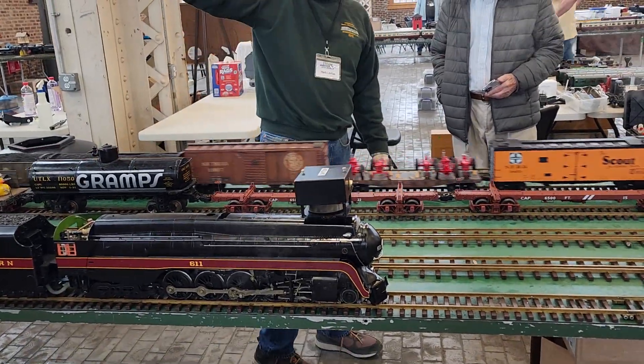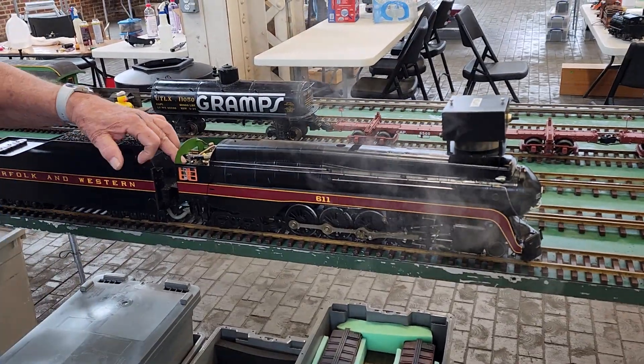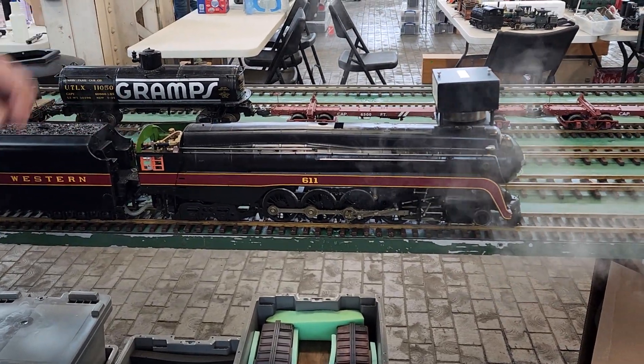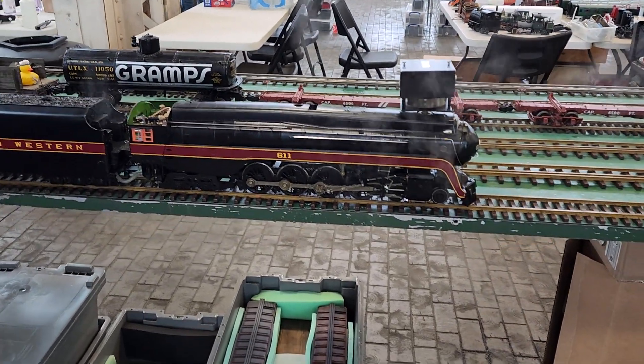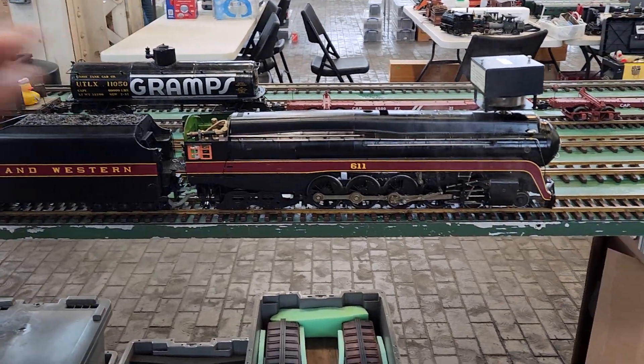For this one, they've got one in the roundhouse — one of the decapods. If you get all the water out of it, it really sounds good. It's just steaming up now, so nothing's hot.